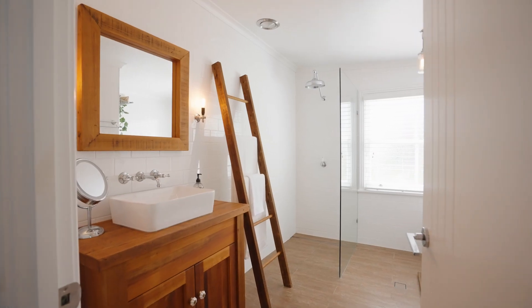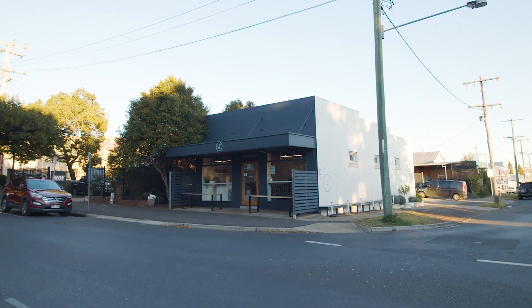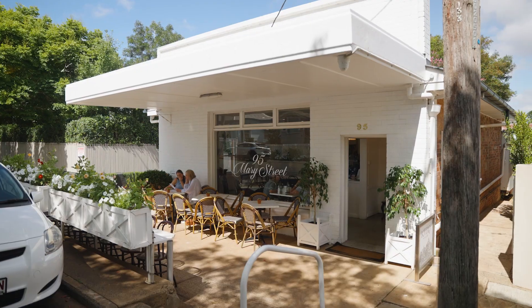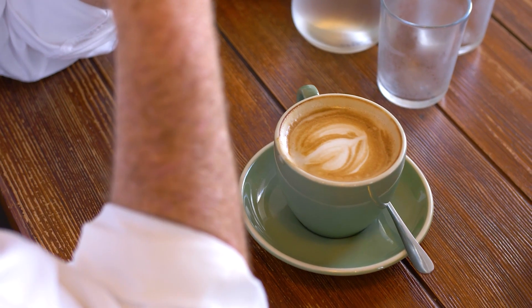The lock-up-and-leave lifestyle that you are purchasing here will serve up delicious weekends. Baker's Duck, Burrow, 95 Mary Street, and Wenlands all offer phenomenal coffee within one kilometre.